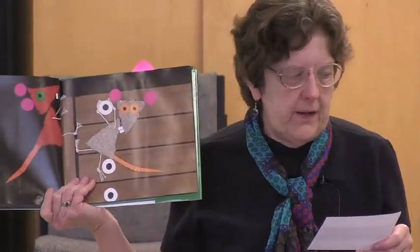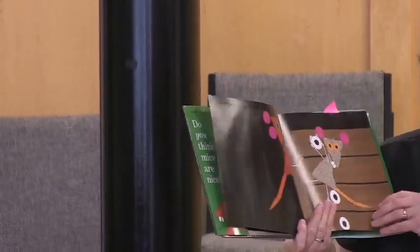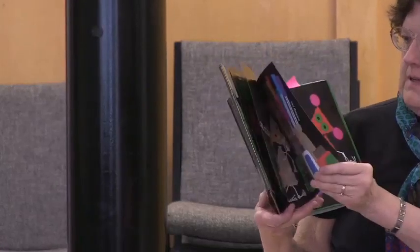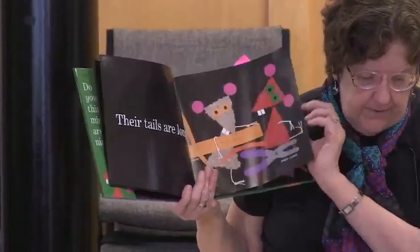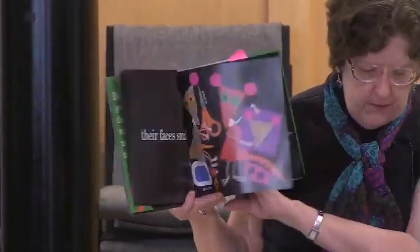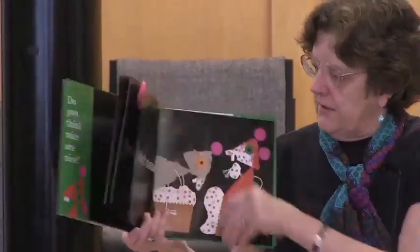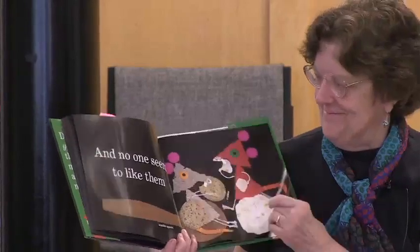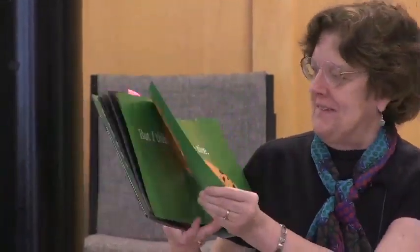This is Mice. Aylent has taken the classic poem by Rose Fileman and illustrated it with handmade paper collages and a nice twist at the end. The poem describes mice — their tails are long, you can see the mouse holding a ruler; their ears are pink, bright pink paper circles. They run about the house at night over potatoes, mangoes, tomatoes, and other food. 'They nibble things they shouldn't touch, and no one seems to like them much. But I think mice are nice.' Aylent put the cat in it — it's not in the poem.